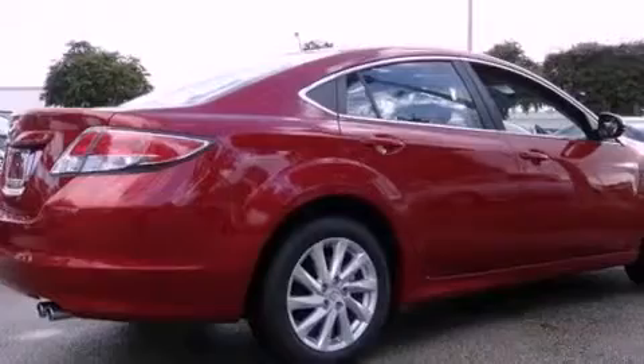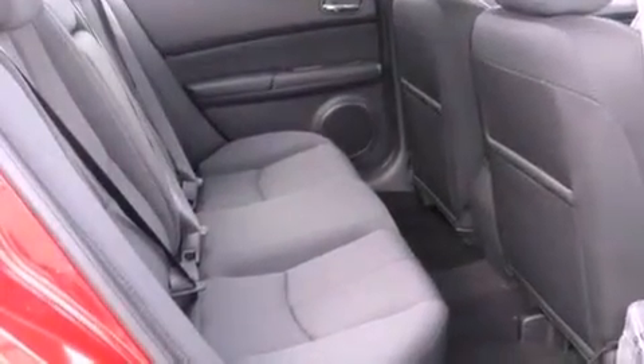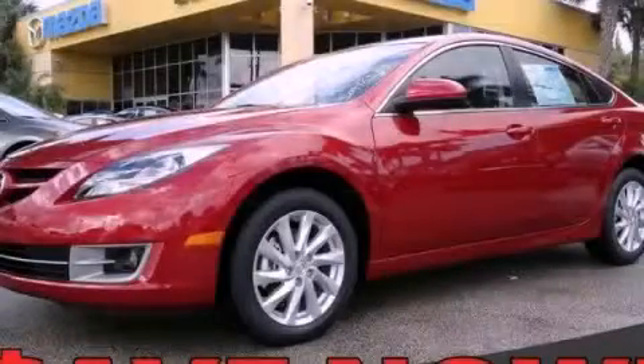With an EPA estimated rating of 31 miles per gallon on the highway, this vehicle pays off in the long run. Please call us today for more information on this great vehicle.